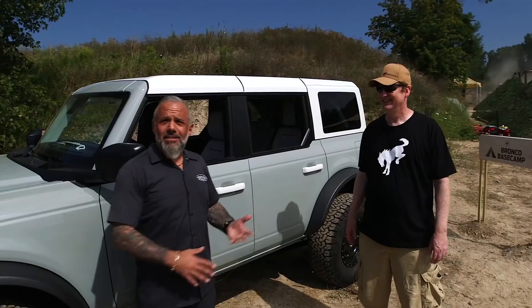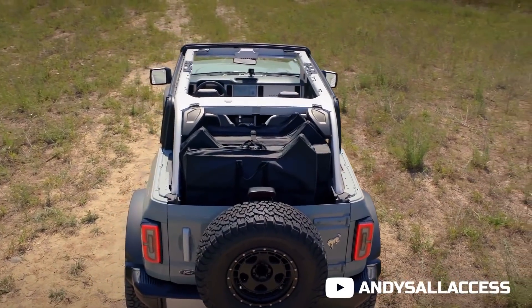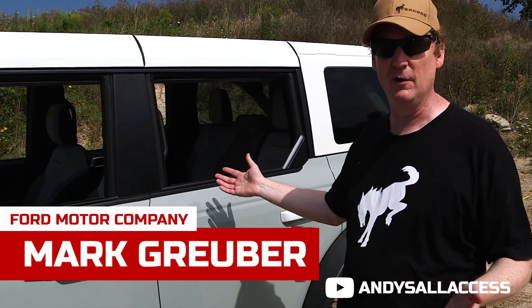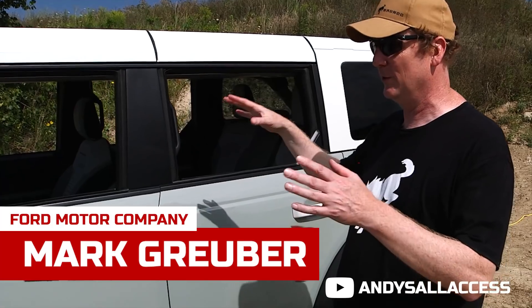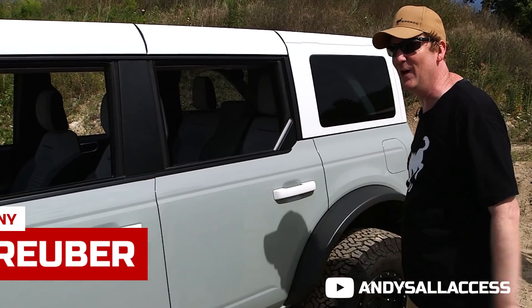We're here with Mark from Ford. He's going to show us the new Bronco, tell us a little about the models, how you remove the roof, and how important this is for Ford. This is the brand new 2021 Ford Bronco, and for the first time ever we have a four-door version. It's got all the capability but more versatility, and an even better open-air experience where you can store literally all four doors on board in the cargo area.